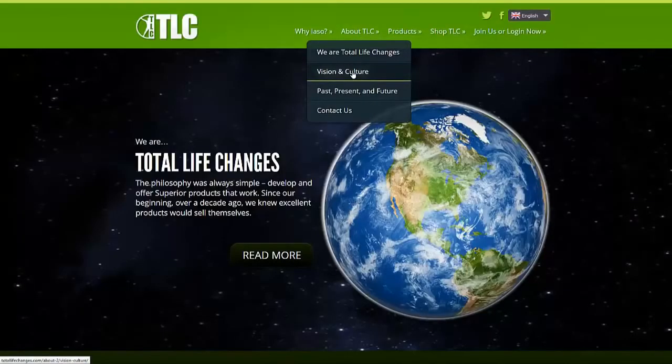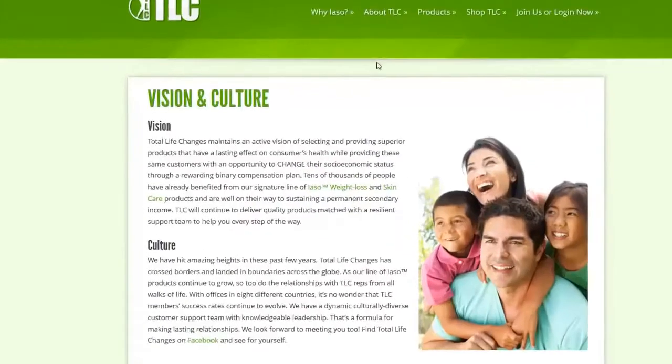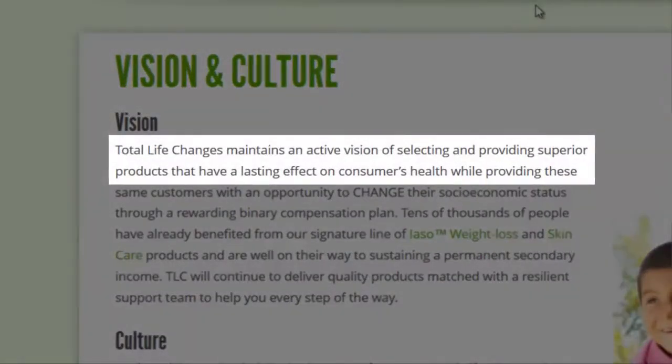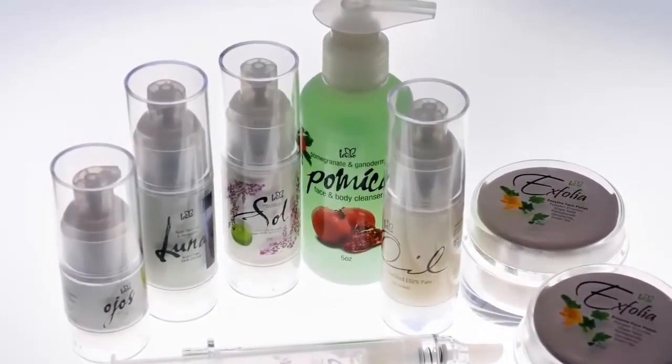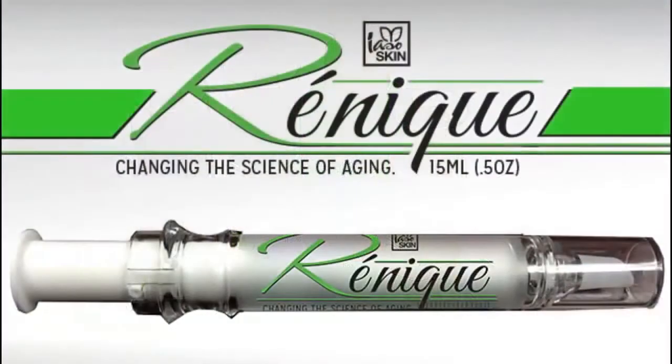It's widely known that when you look better you feel better, and our website clearly states that Total Life Changes maintains an active vision of selecting and providing superior products that have a lasting effect on consumers' health. Nothing exemplifies that vision more than the newest addition to our IASO skin care line: Renique.